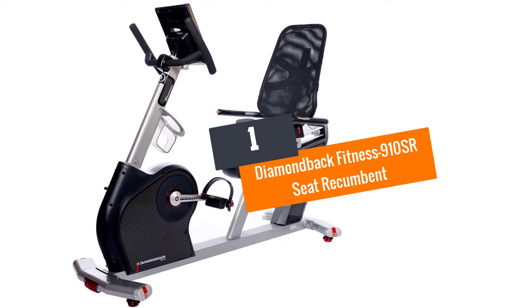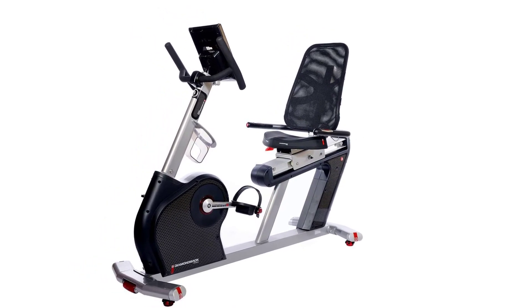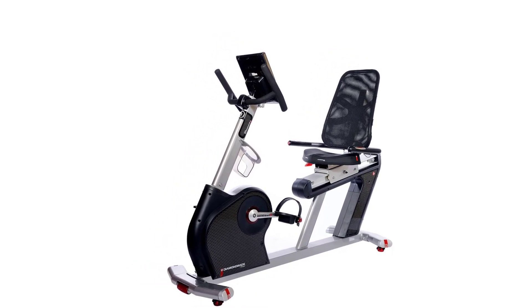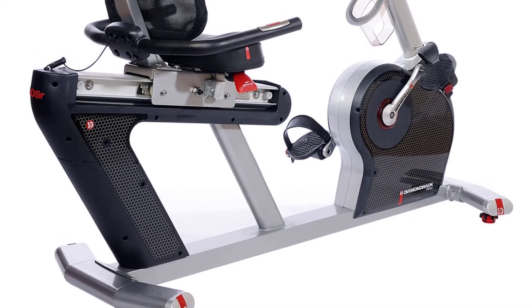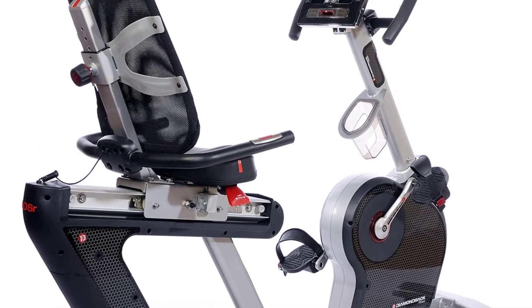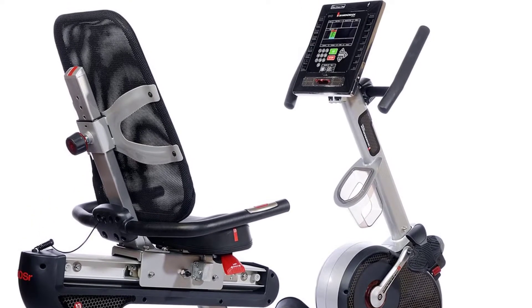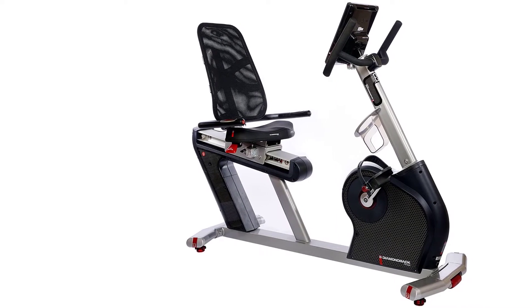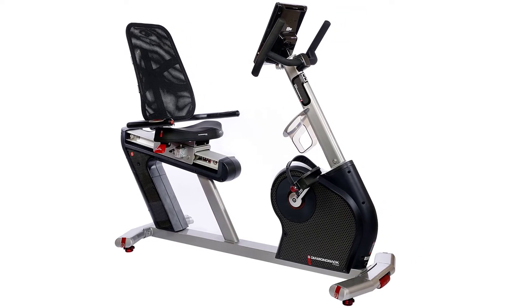Number one: Diamondback Fitness 910SR Recumbent Bike. Featuring a state-of-the-art design, the Diamondback 910SR ensures the user stays in a perfect position to eliminate discomfort on delicate parts of the body by distributing weight evenly, allowing exercise for a long time. It is a machine with functionality that supersedes all other recumbent bikes. It is built to allow the user to exercise for long periods without pain and aches resulting from bad posture.